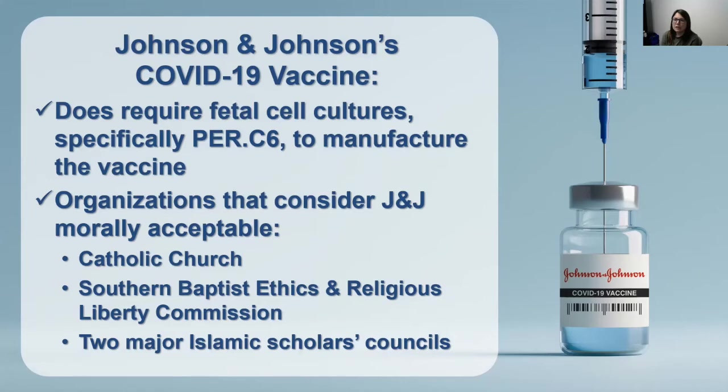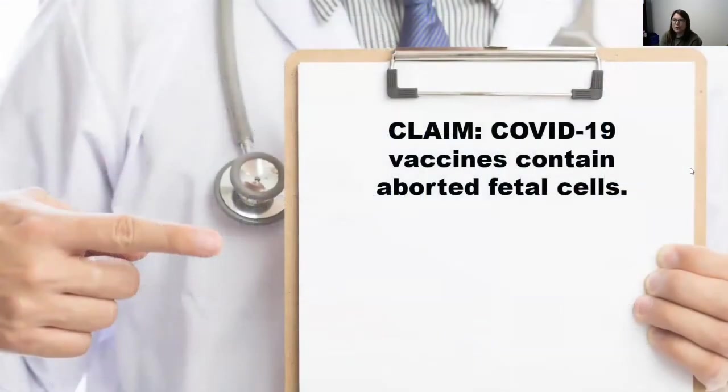Two major Islamic scholars councils have studied this vaccine at great length and concluded that they are considered halal, or lawful. It's important to note that even though the Johnson & Johnson vaccine uses fetal cells for manufacturing, the vaccines themselves do not contain fetal cells.